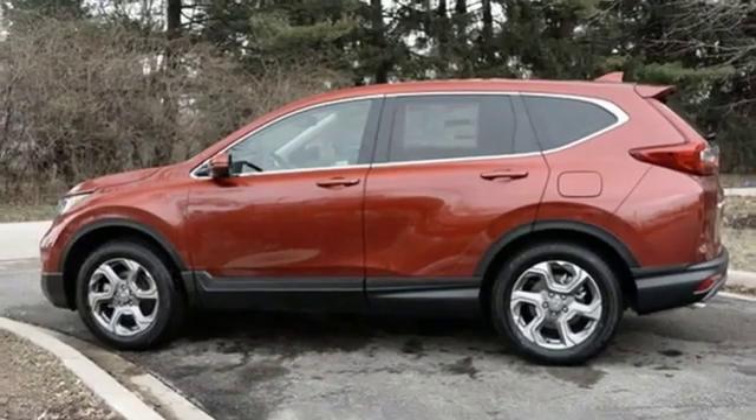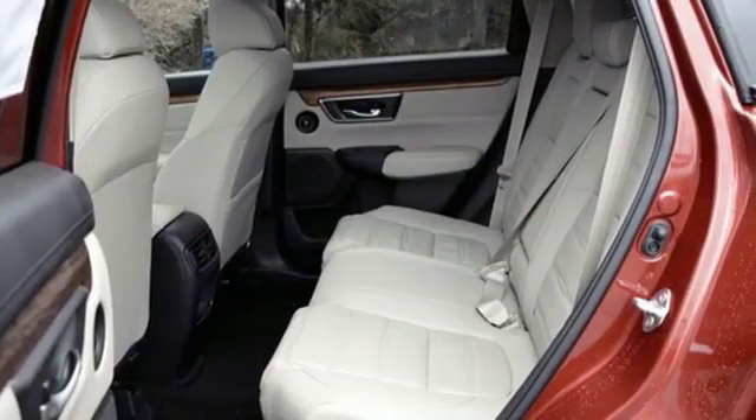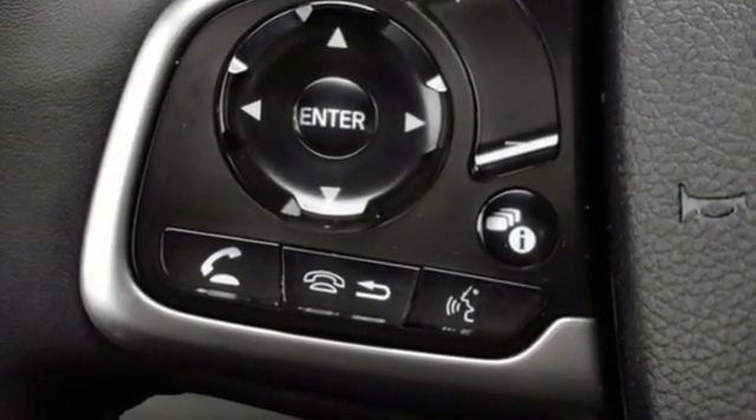It also features a power sliding and tilting sunroof, gas pressurized shocks, and power heated mirrors. Honda's created some of the most admired vehicles on the planet. Stop in for a test drive and make it yours today.